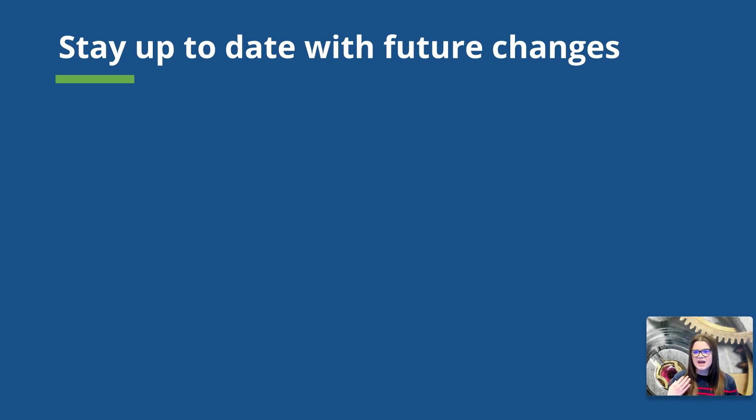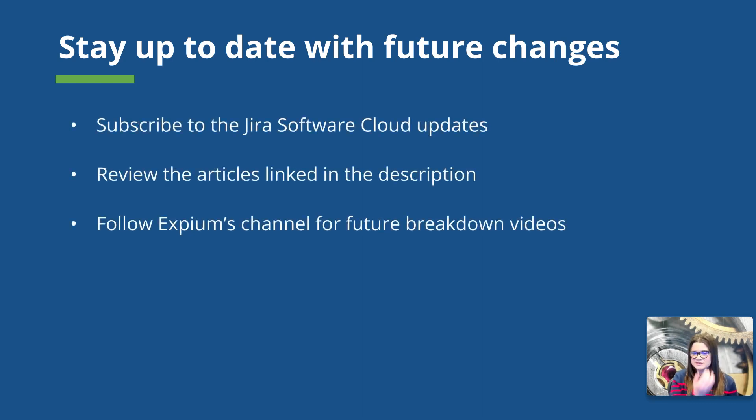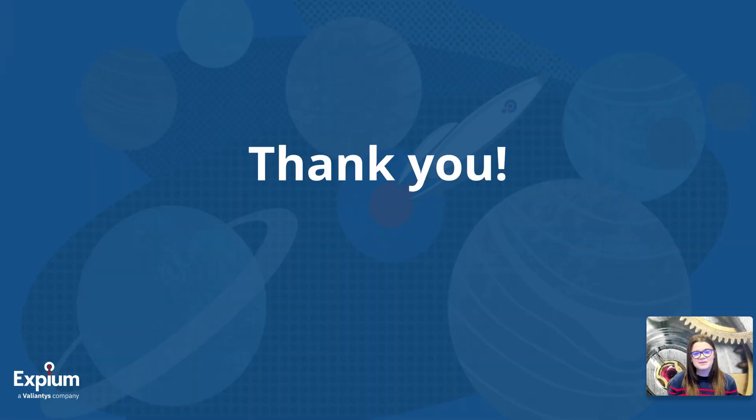We have talked about a lot of changes, and it's a great idea to stay up to date with any future changes. Subscribing to the Jira software cloud updates is a great way to stay current with changes coming to the Jira software Epic issue type. Reviewing the articles linked in the description about these announcements is also a great place to start. You can always follow XBM's channel here — we like to put out update videos anytime we see something that is going to impact users of any tool in the Atlassian ecosystem. That is all for this video. Thank you very much for watching.